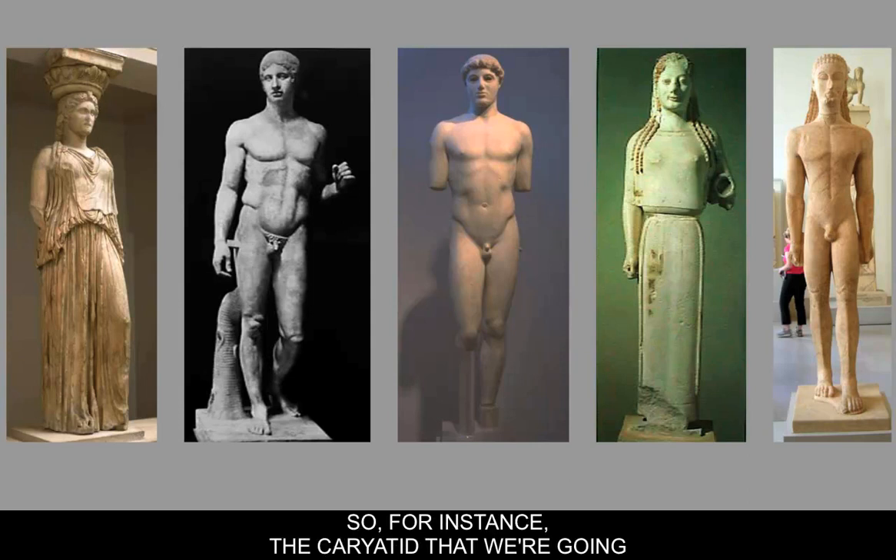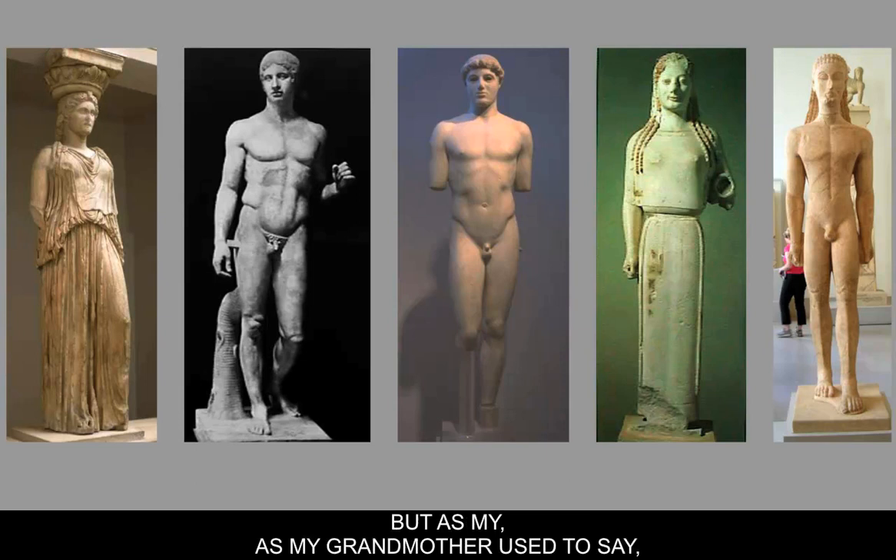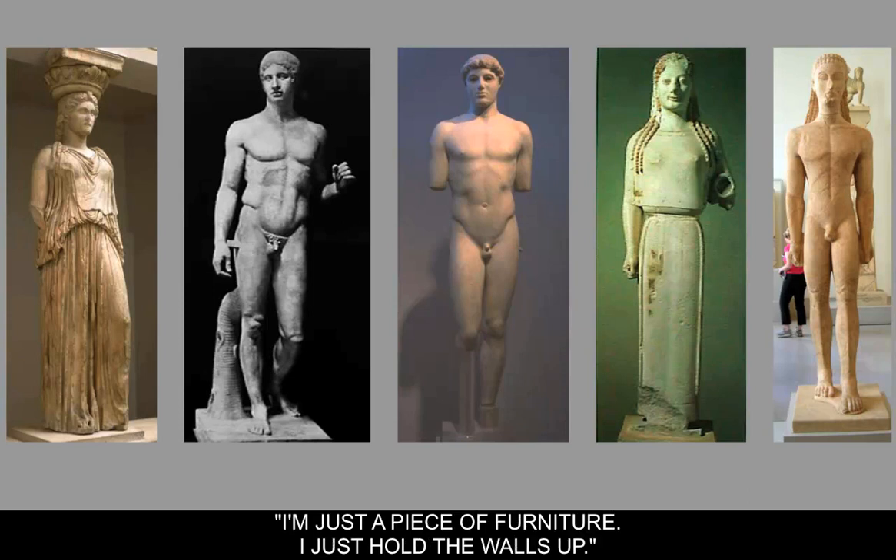For instance, the Karyatid we'll study later literally holds up the culture — almost like she's carrying a basket on her head, the way women might have carried loads. She's a representation of someone holding up society. But as my grandmothers say, 'I'm just a piece of furniture, I just hold the walls up.' Let's see if we can add a little more evidence to this theory.